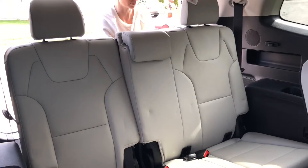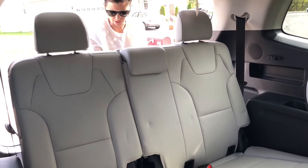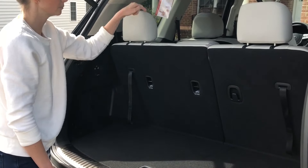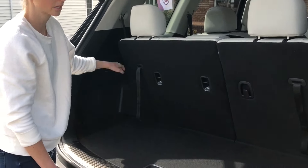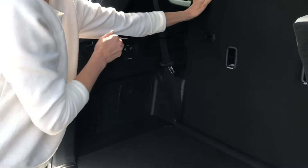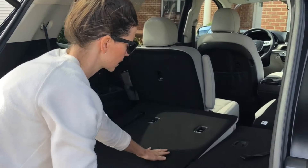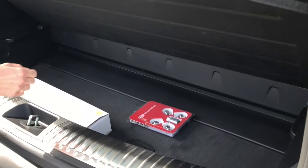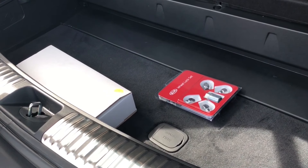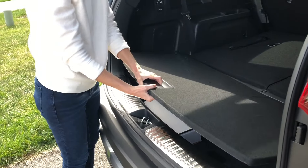The seats also recline a little bit in the back, depending on what your needs are. There is a button back here to fold down the middle seats. And to fold the back seats down, all you do is pull on the strap and push forward. There is also a storage compartment here in the back that opens up — it's a nice option to keep things in the car. It's pretty popular for most SUVs these days.